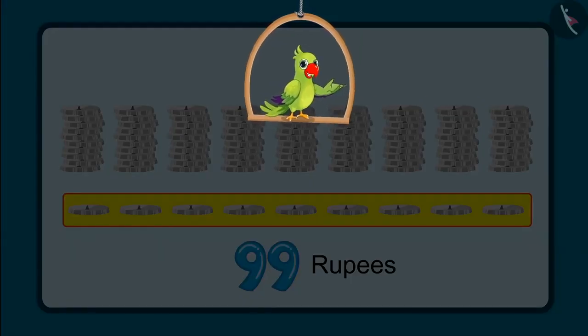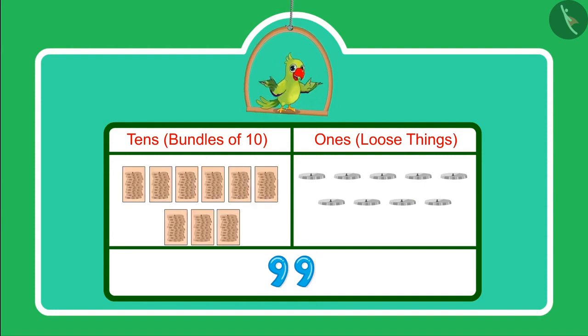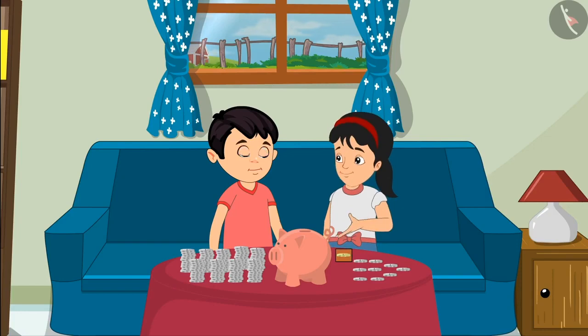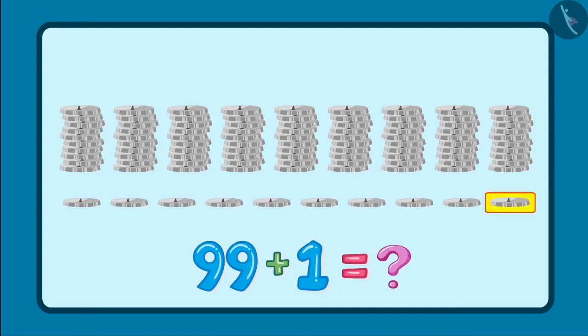Children, did you see how Chotu and Pinky counted the money of their piggy bank? Can you tell how many ones and tens are in 99? We write 99 like this: 9 is in the tens place and 9 is in the ones place, meaning 9 tens — 9 bundles of 10 — and 9 ones. After some time, Chotu and Pinky noticed there is another rupee in their piggy bank. Do you know what is 1 more than 99?